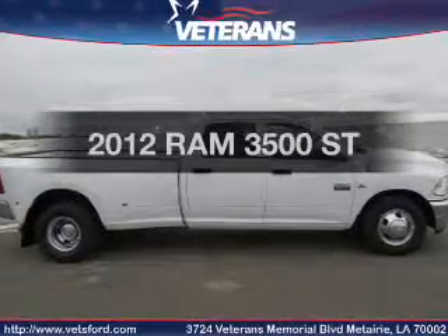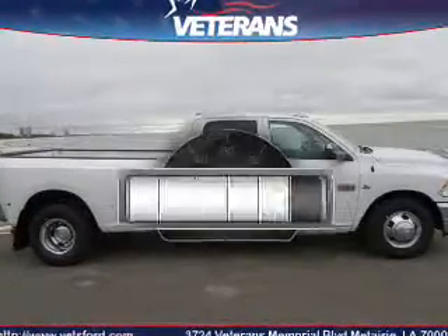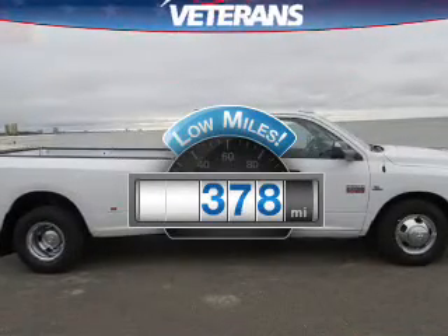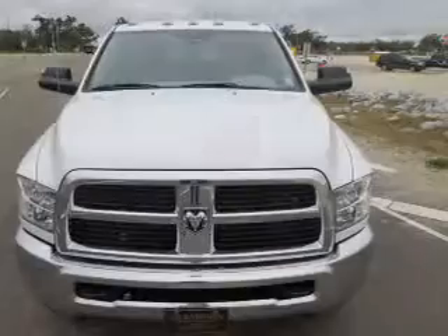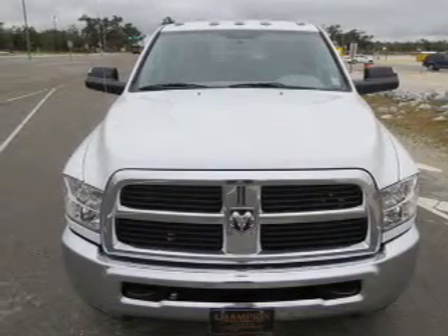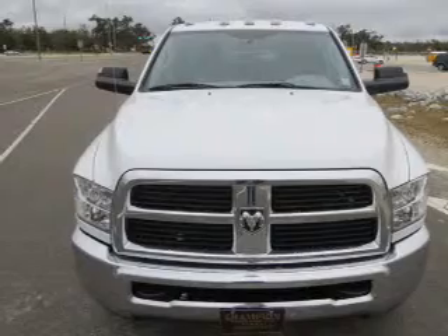Everything you need under one roof with this great vehicle. Low mileage is an important factor in your purchase, and this vehicle delivers a low odometer reading. The powertrain includes rear-wheel drive with a reliable six-cylinder engine, connected to a smooth-shifting six-speed automatic transmission.